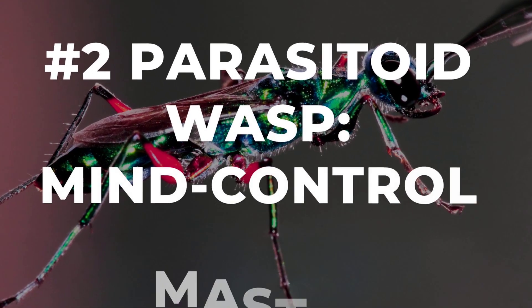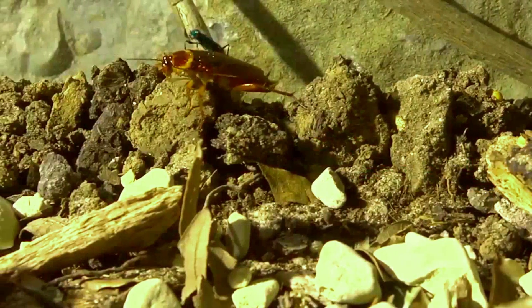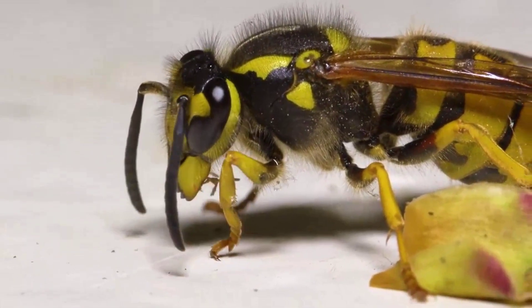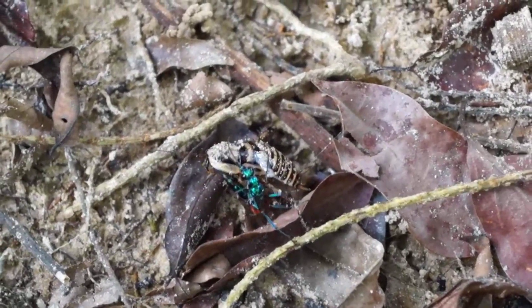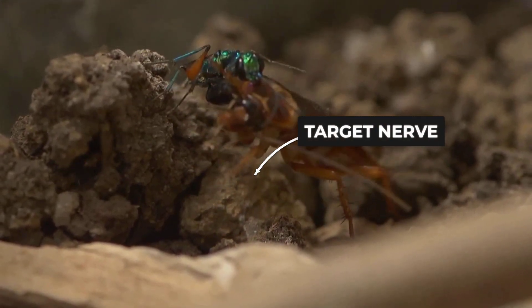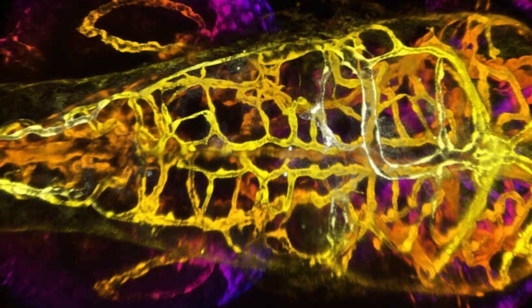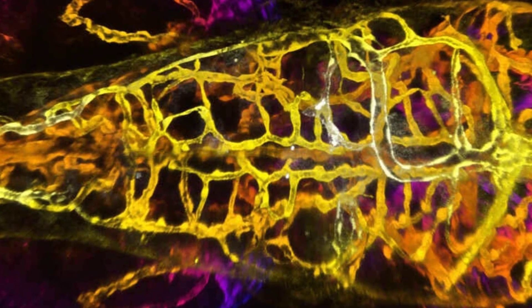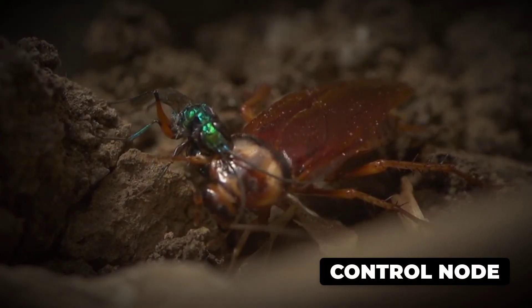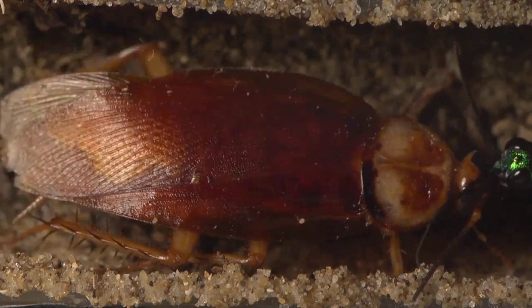A slender wasp hovers in the stillness, antennae flicking as it scans for the perfect target. With a sudden dart, it lands on a cockroach, and what follows is nothing short of surgical precision. The wasp presses its stinger against the host's head, searching for a precise spot deep within the nervous system. In one smooth motion it delivers a neurochemical cocktail straight into the cockroach's brain, targeting the cluster of nerves that control movement. The effect is eerie: the cockroach loses the will to flee, yet remains alive and able to walk.